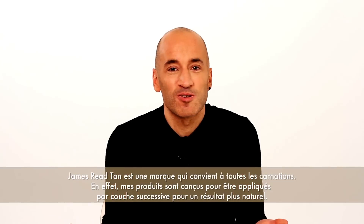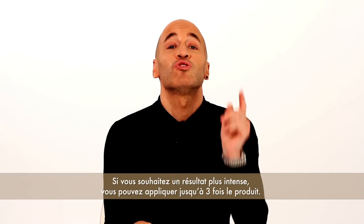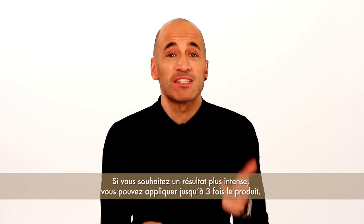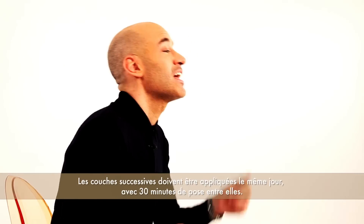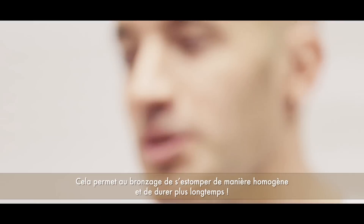James Reed Tan is a tan that suits all. It's all about the layering. If you want a layer, do it on the same day. Do one layer, wait half an hour. Do a second layer, wait another half an hour, and do a third layer and wait another half an hour. This helps your tan to fade evenly and last longer.